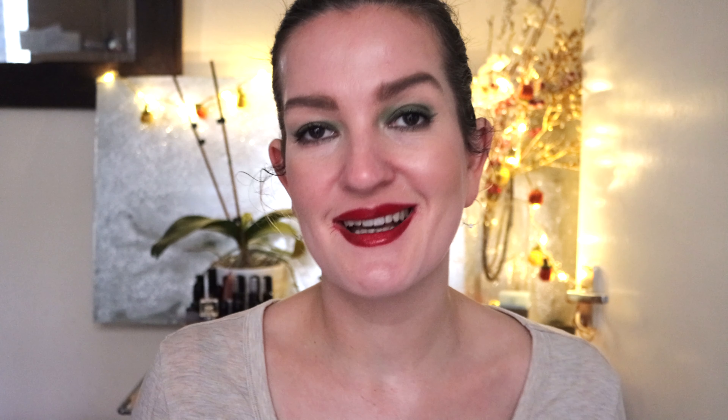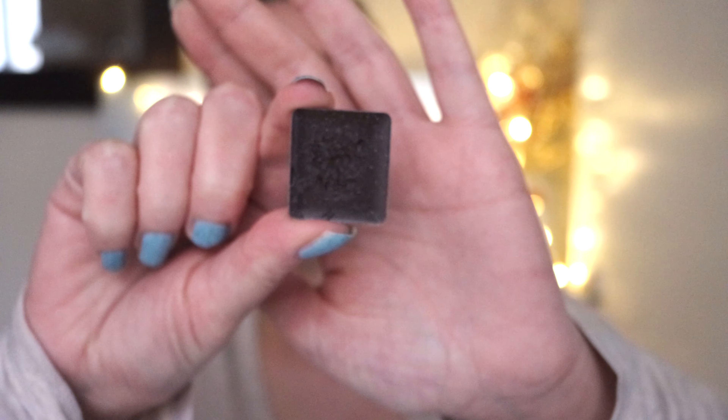The next product is the brow palette from Inglot. This was in my project pan last year but I didn't get to use it almost at all, so there's still a lot of product left. I suspect it'll take about three to four months to use it up, but since it was in last year's project pan, that's why I'm including it.